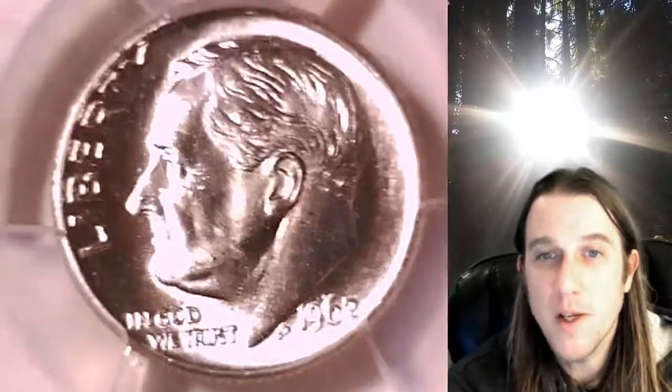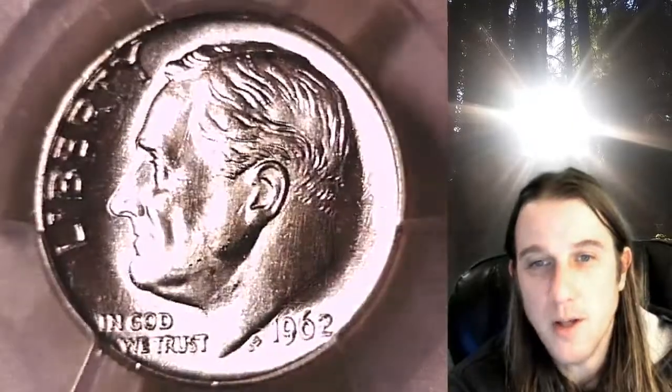Whenever you do purchase a coin from us, you can always enter the eight-digit cert number on the PCGS slab into a YouTube search browser bar. It'll bring up a video of the exact coin you purchased, and you can then look at your coin anywhere in the world, anytime you wish.